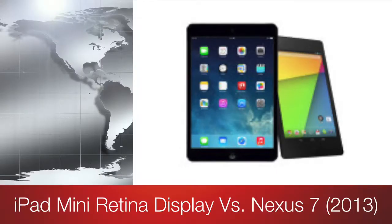Hi guys, it's TechOutFace6 and in today's video I'm going to be doing a comparison between the iPad mini retina display and the 2013 edition of the Nexus 7.